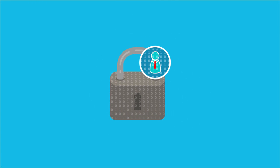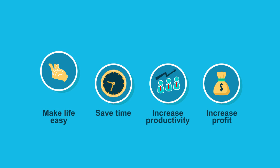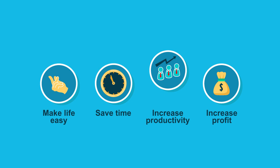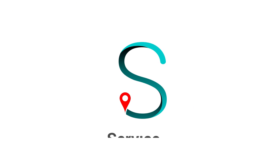We have intelligent features to protect your privacy too. Service 73 makes life easier for you. Saves time, increases productivity and profit. Service 73 — the connected workforce.